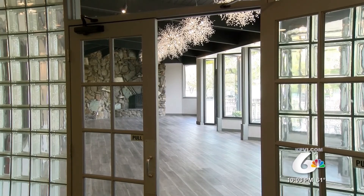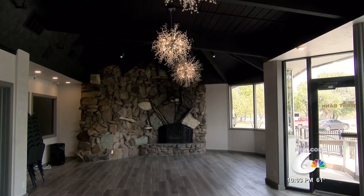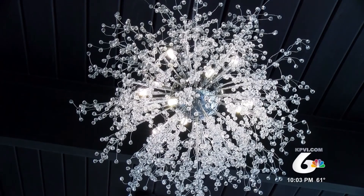Now, as the community reacquaints itself with the West Bank, Mr. Watkins has more plans to revitalize the area. 'We've got more improvements to come.'